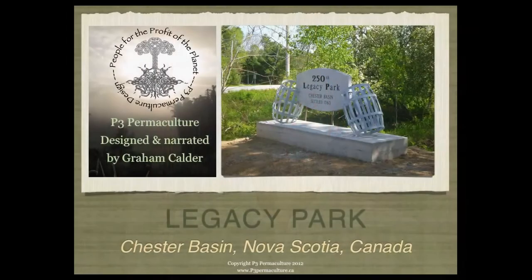Welcome everyone, my name is Graham Calder from P3 Permaculture, and today I'll be presenting the preliminary design for the Legacy Park Project in the Chester Basin area of Nova Scotia, Canada.